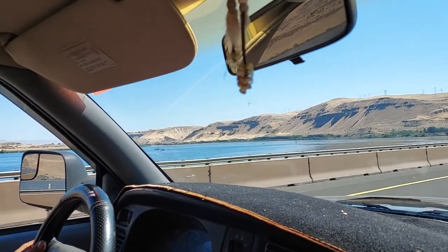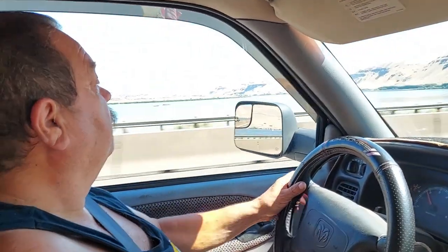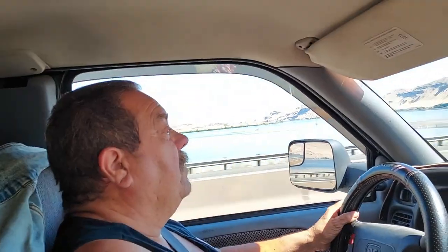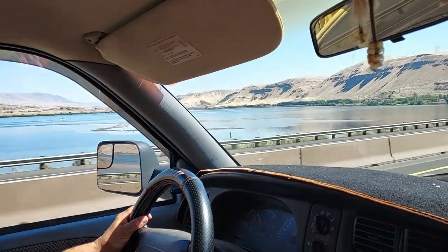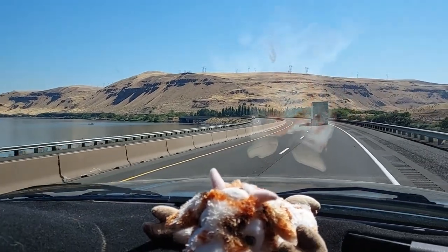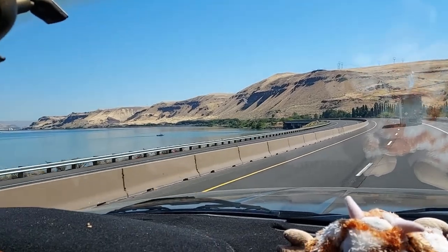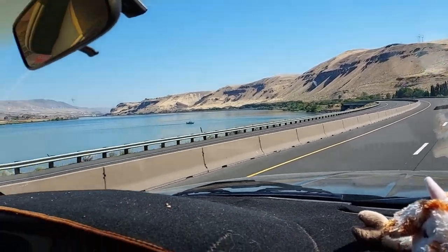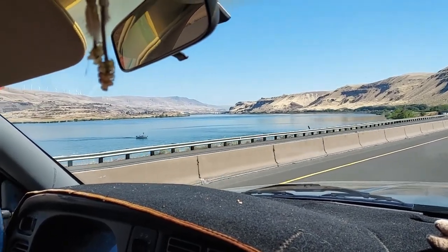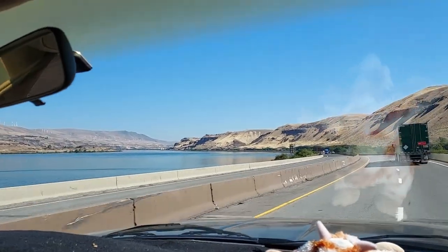We're going through the Dalles along the Columbia River. Just look at all the people out there fishing — I don't know if you can see them. It's a nice drive through the Dalles. You can see we've left the green trees of Washington and got more of the desert look out here, but with all those windmills. It's just a nice drive through here.